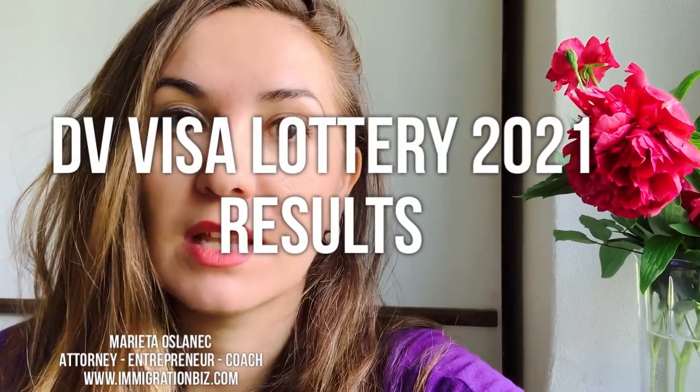Hi, it's Marieta. Thank you so much for tuning in. Today, guys, I'm going to talk about diversity visa lottery. Today is the day because today you can check if you're selected. And some of you guys had questions about how to check if you're selected, so stay tuned.